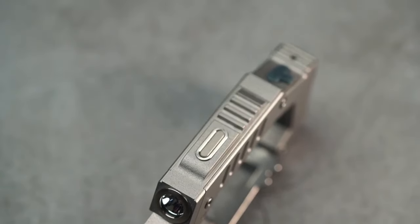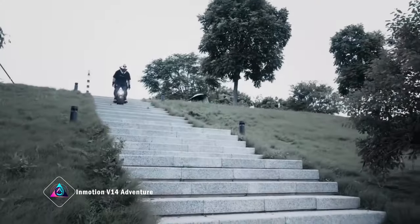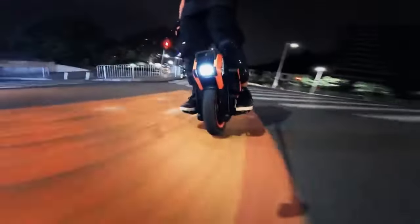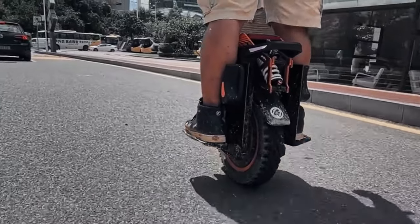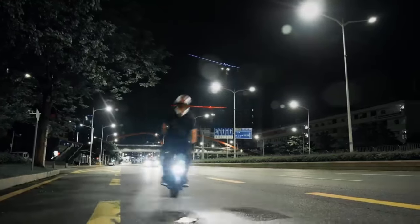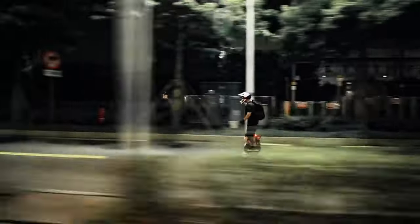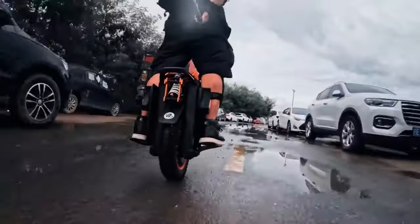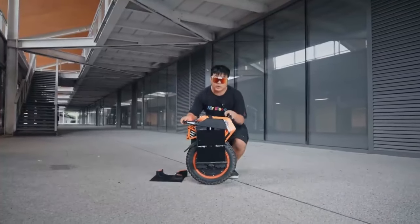In-Motion introduces a groundbreaking solution to urban commuting with the V-14 Adventure, challenging the conventional two-wheel norm. Unveiling a unicycle that embodies the essence of single-wheel mobility, the V-14 allows for a more natural and dynamic movement. Capable of reaching speeds up to 110 kilometers per hour and conquering steep 50-degree inclines, this unicycle is versatile across various terrains, including gravel and dirt. Its compact storage surpasses traditional bikes, making it an efficient choice for urban living.